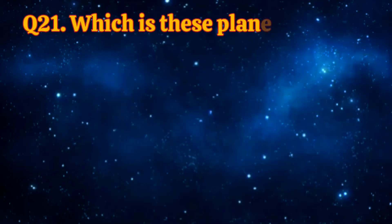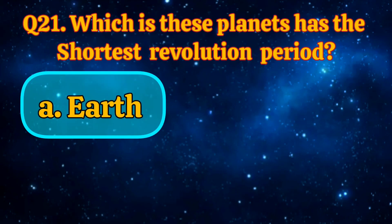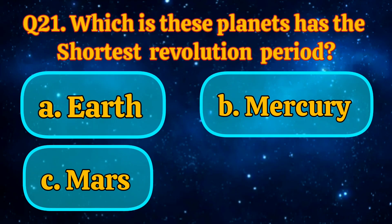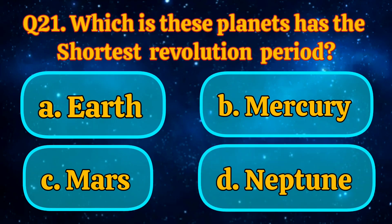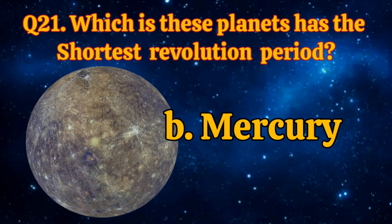Which of these planets has the shortest revolution period? Earth, Mercury, Mars, Neptune. The answer is Mercury.